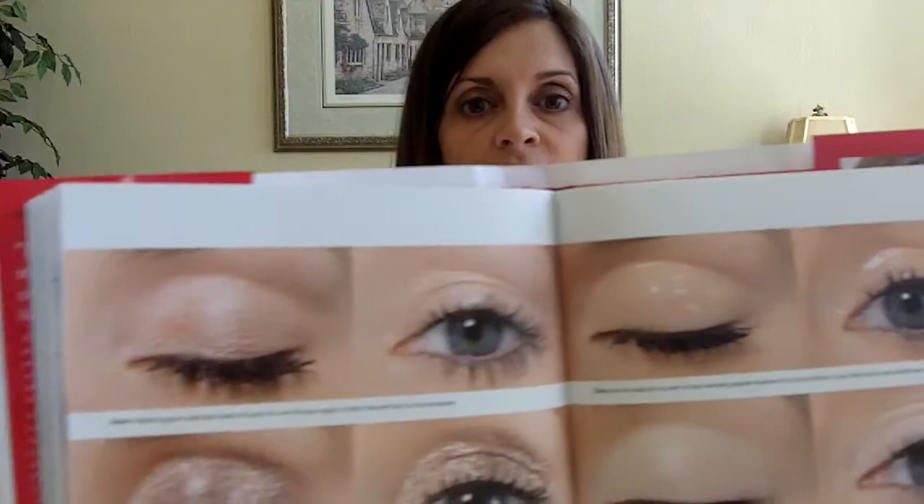Like this picture here, she explains the different types of finishes that you would find in eyeshadows. You can see there — just comparing them and showing you them: frosts, sheers, glitters, metallics, matte shadows.